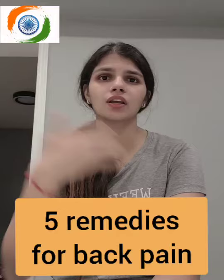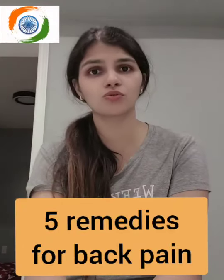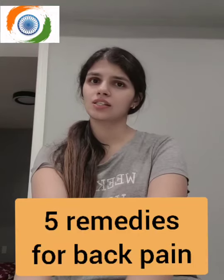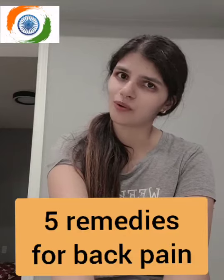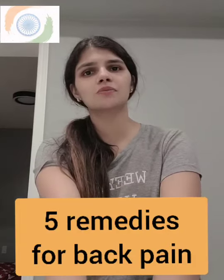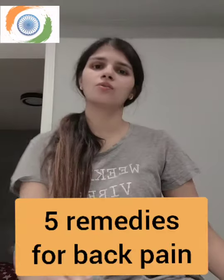These remedies are not in any particular rank — they're random, so just pick the one that suits you. They are tried and tested, so you can rely on them, but everything completely depends on your body. Please use these methods as per the comfort of your own body.